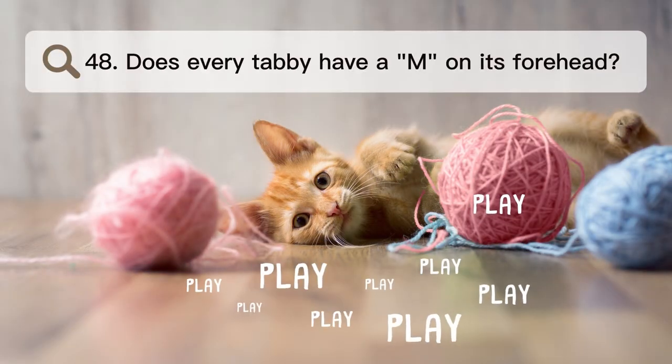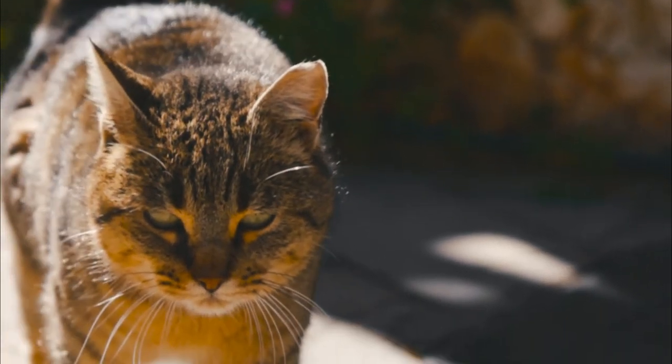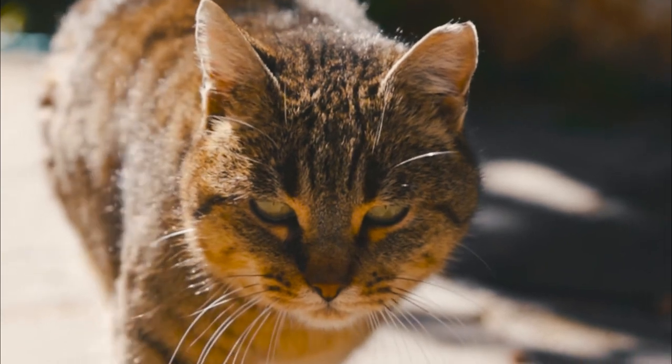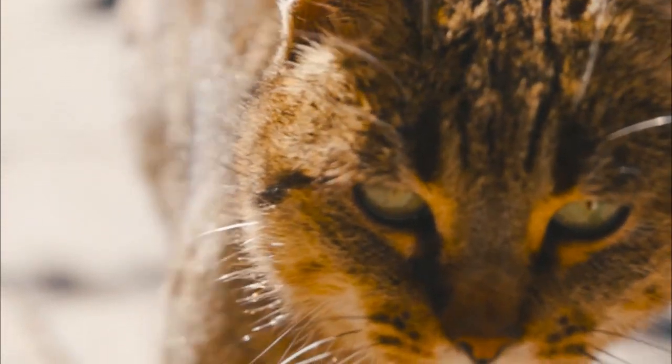Number 48. Does every tabby have an M on its forehead? No, not all tabby cats have the M mark on their foreheads, but it is something that many of them have. It is thought to be a mark made by wildcats in the past.